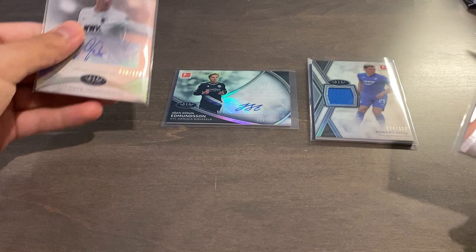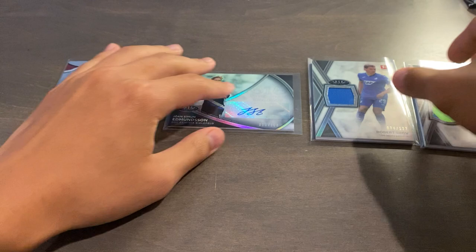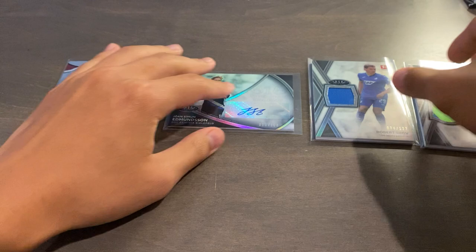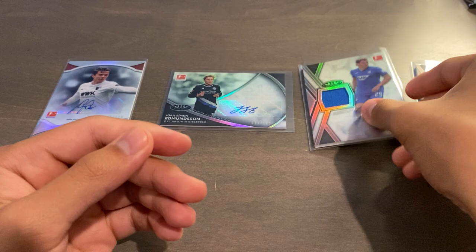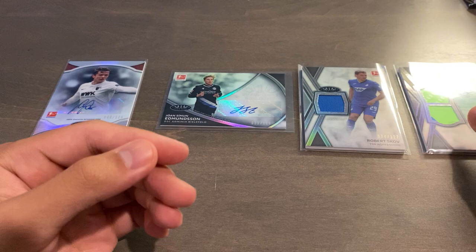That's it guys, that's the whole box. We did get an extra card, which is nice. Our first card was the Grigorich Autograph, 46 of 125, Prime Performers. Second card was Edmundsen, Tier 1 Talon Autograph, base, 13 of 100. Third card was Robert Skov, 74 of 127, regular Tier 1 Relic. And our fourth and final bonus card was Schlager, 13 of 25, Tier 1 Dual Relic. Thanks for watching — super fun break. Hopefully we do hit 1,000 subs very soon. Until next time, peace.